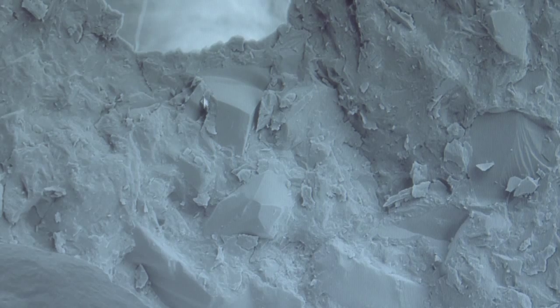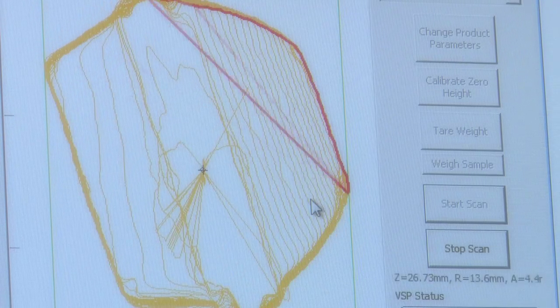This interplay between deep knowledge and broader disciplines means we can develop new-to-the-world technology and groundbreaking products. On average, 30% of the company patents have come from the Ingredients Research Department.